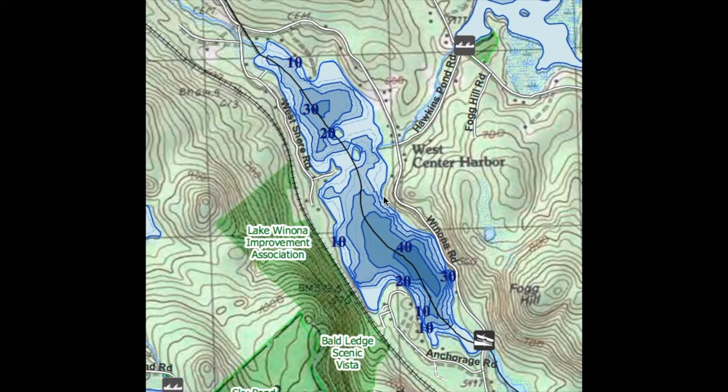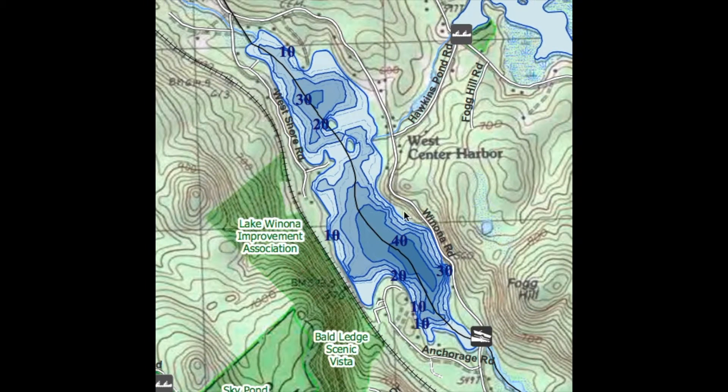What you can do is look and do your homework the night before or a few days before, and highlight some areas that are naturally going to hold fish. You read these maps by looking at the lines — basically, the closer the lines are together, the more steep the drop off. Alternatively, the further away they are, the more gradual that drop off is. You're just going to want to look for irregularities.